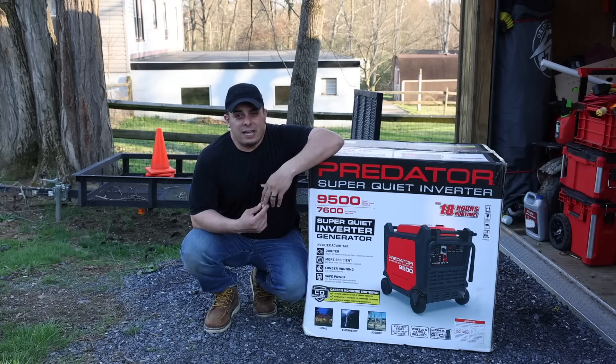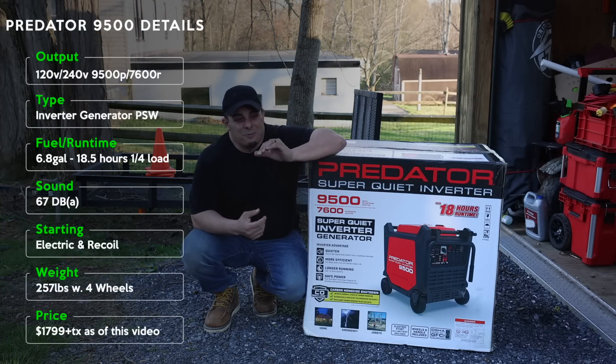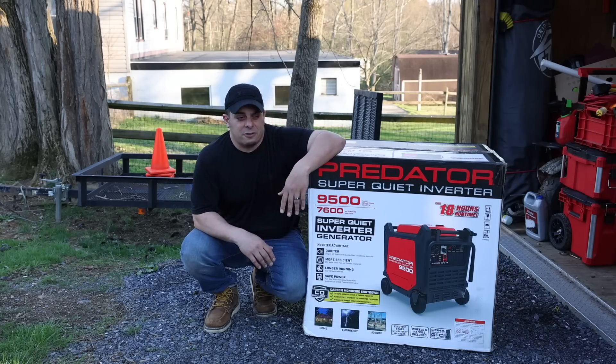It just launched a few days ago. I picked it up during my travels and brought it back home — I was able to pick this up at a Harbor Freight store. They just had a tag for it, said they just got one in stock, and I thought today's the time.